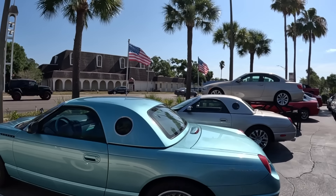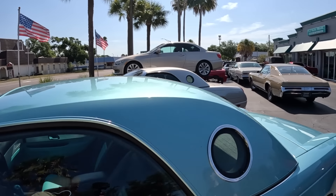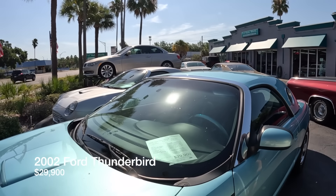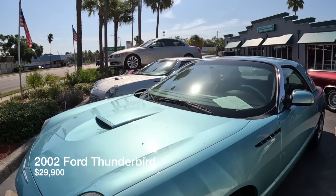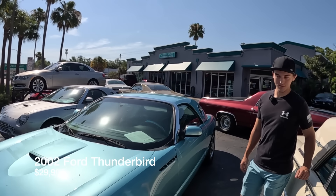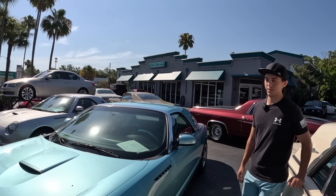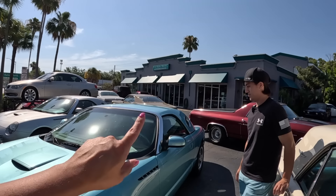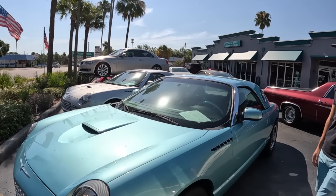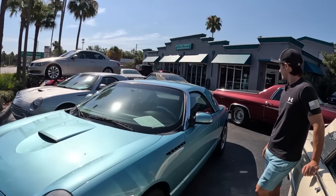Moving on to more Thunderbirds — one of the favorite features of the classic Thunderbirds is that distinctive rear window. There's also a 2002 Thunderbird here with really low miles, about 18,000. The Thunderbird ran through 2003 or 2004 as the last year. This one still carries that little window from the vintage days, and it's a removable hardtop with a soft top underneath.